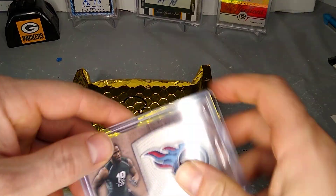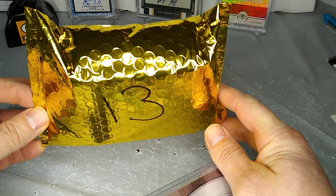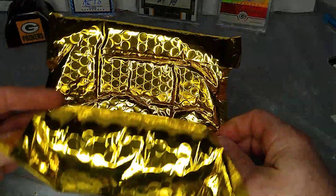Hey, what is going on everybody? Football Card Alley back again with another video. This time we got LKD Treasures football repack, $55 shipped.